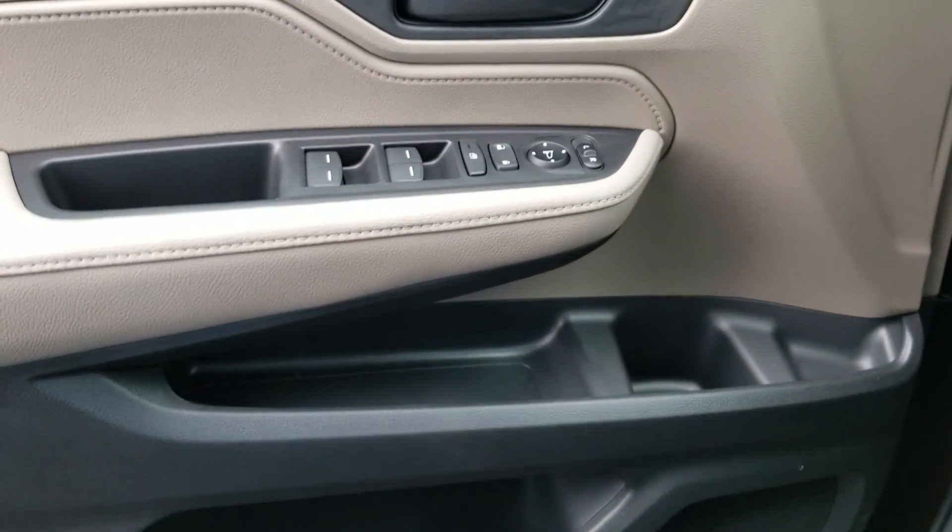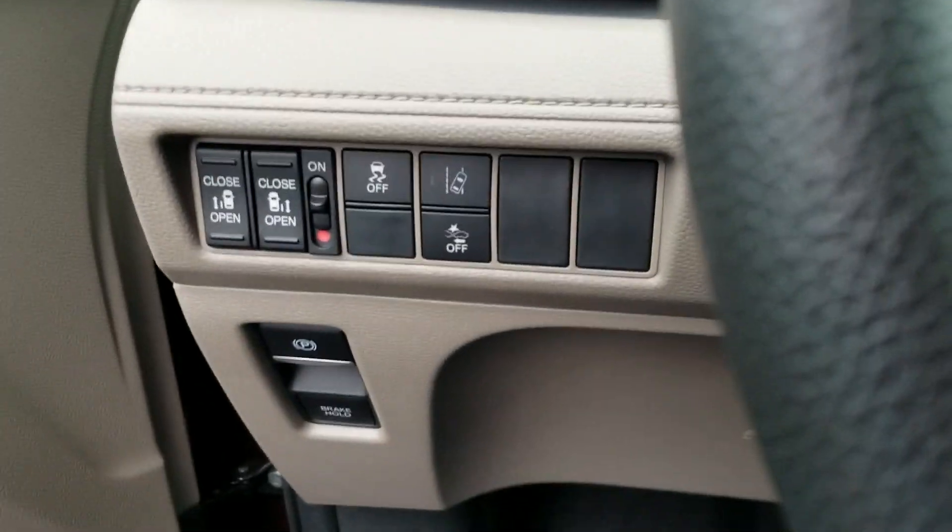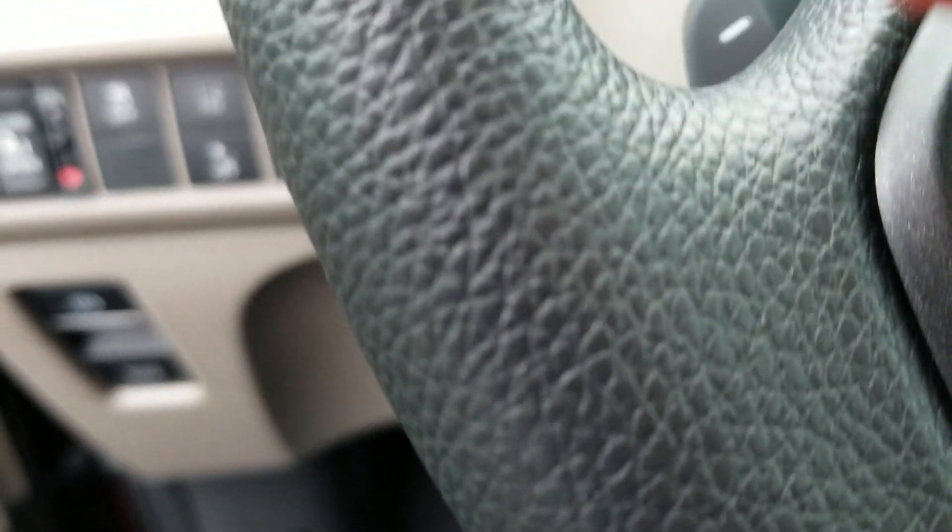Here is the door. Two-tone. Great lane keep assist, lane departure, and frontal crash mitigation system.